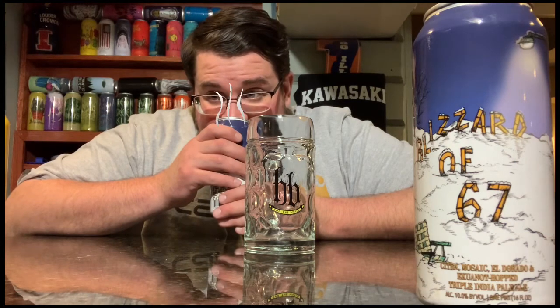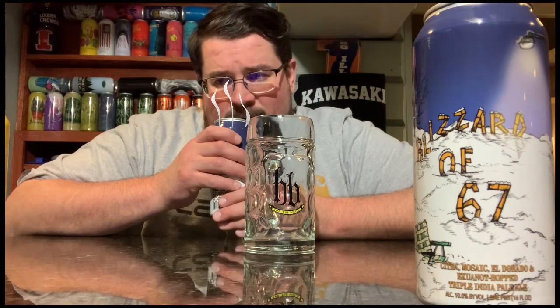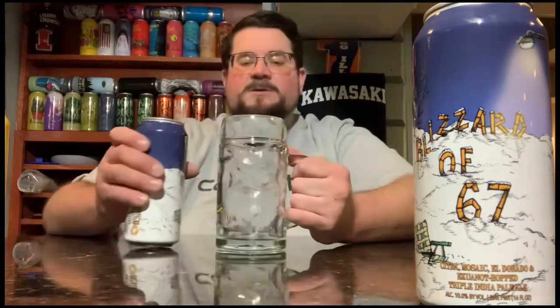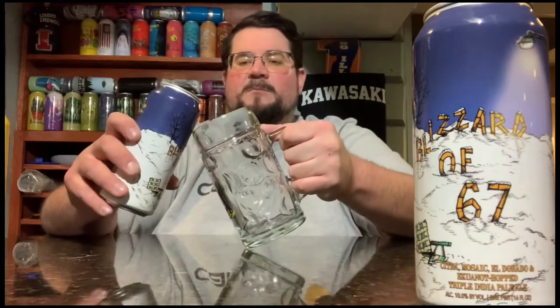All right, that smells like a Jardinero with something else. It's Citra, Mosaic, Eldorado — I can't really smell anything distinct, but it smells like a Jardinero, just faint, like if I was smelling it from far away. Let's hope the bottom smells a little different. Let's get a pour.